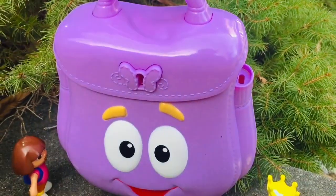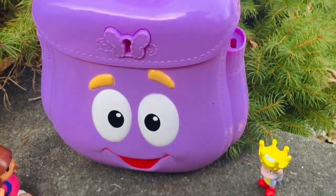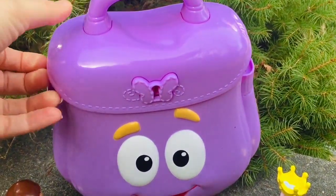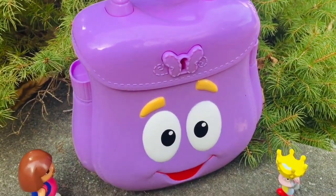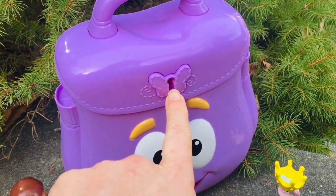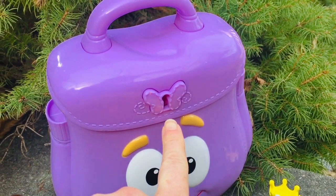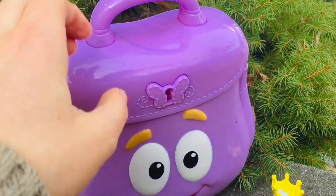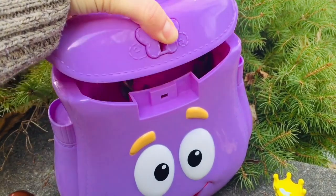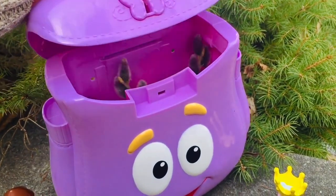Let's see what's inside. How do we open the backpack? If I tug on the handle it won't open. The lid won't lift up. Hmm, do you think we need a key? Oh, I think this is a button. Let's push the little butterfly in and see — oh yes, it opened!